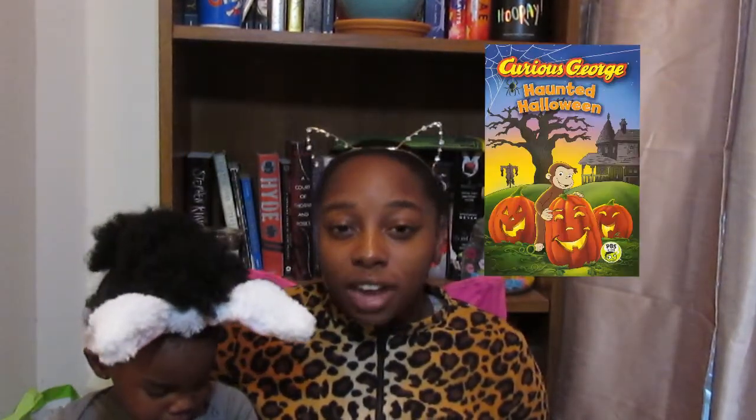Then we read Curious George Halloween, and this was a favorite that I really enjoyed. I haven't read a Curious George book in a long time. I liked the little adventure — I think it was George and his friends trying to see if a ghost story was real or not. The whole time she was calling George a dog, like a puppy, and I'm like, 'Baby, that's a monkey, not a puppy.' Curious George is going to be getting more reads from us in the future.